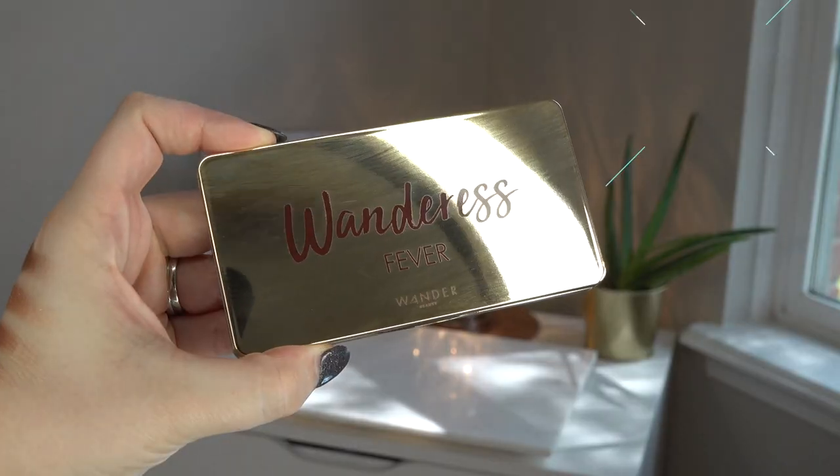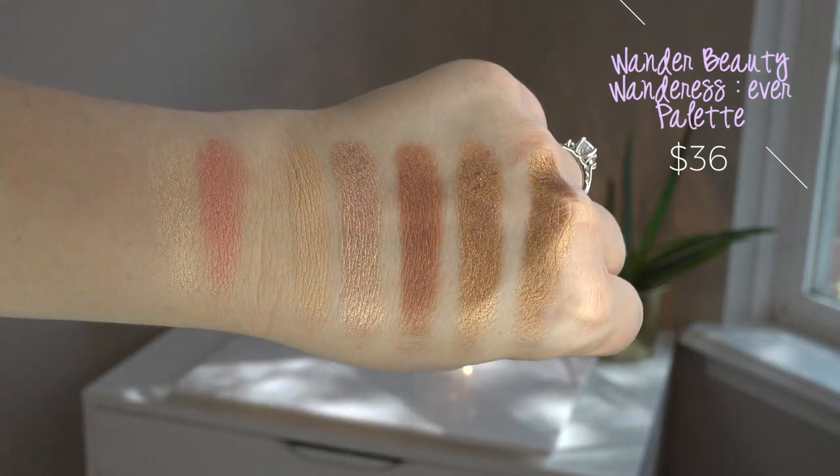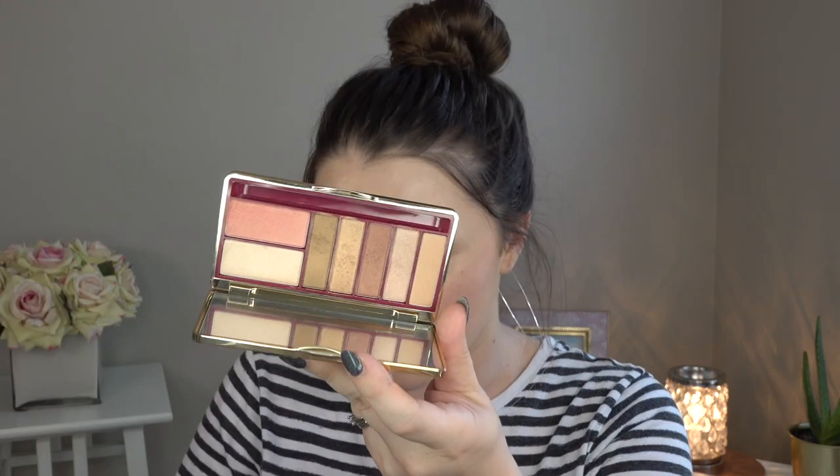On my eyes I put on a drugstore eye primer and then I used their palette — the Wanderess Fever palette, which I think is the only palette they have. The packaging is really cute but shows fingerprints so much. It comes with a dual-ended brush — a crease brush on one side and a flat shader brush on the other. It's small and a little harder to work with, but if you're on the go and in a pinch it absolutely works. It comes with five eyeshadows plus a blush and a highlight. I've actually used the blush and highlight as eyeshadows too, and they're beautiful. The small blush and highlight pans drive me crazy because it's so hard to get your blush brush in them — I ended up swirling my blush brush in both together, which gives a really pretty soft pink look on my cheeks.